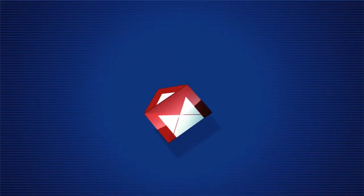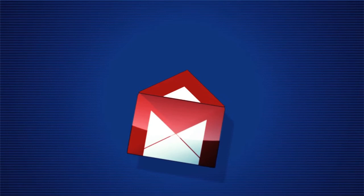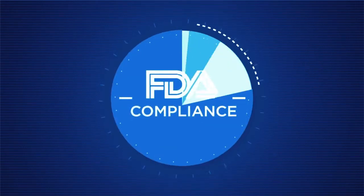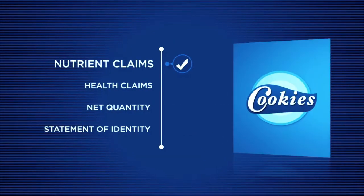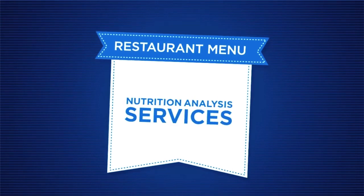After review, you will receive an email from us with a quote attached, a link to pay, and any questions we may have for you. It's that simple. We also offer expert FDA compliance checks for food package artwork and restaurant menu nutrition analysis services.